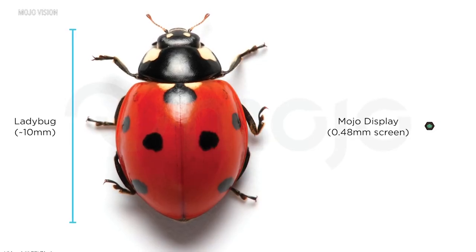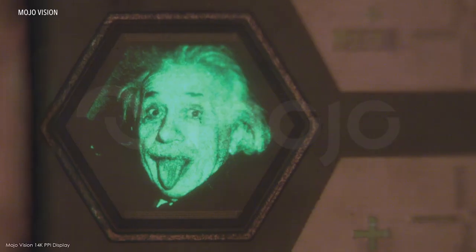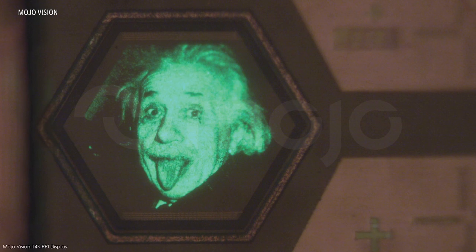We should be able to get the information we want when we want it, but also stay engaged with the real world. MojoVision claims to have made the world's smallest and densest micro LED display. We can pass data wirelessly to that display, and it projects it onto your retina.